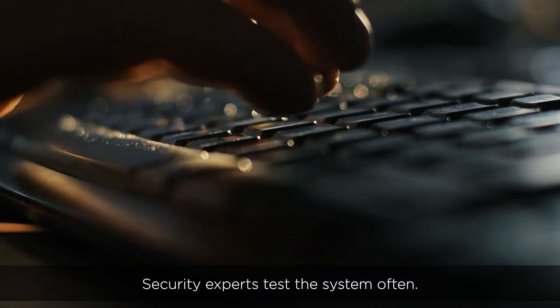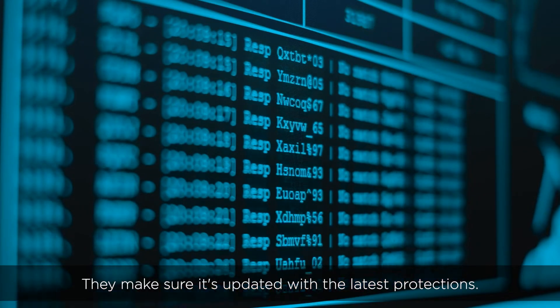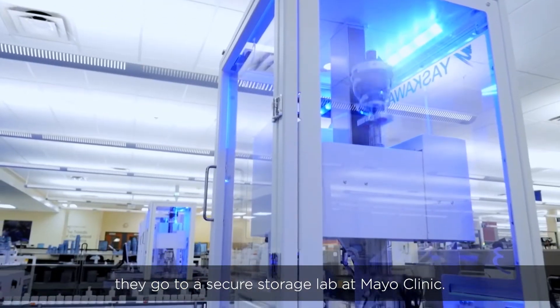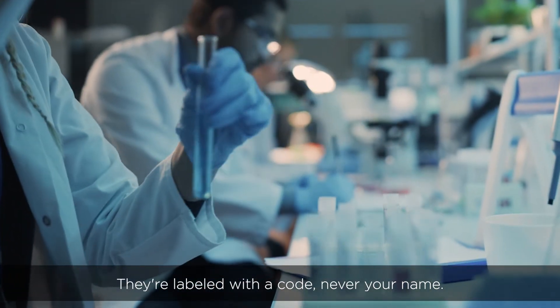Security experts test the system often and make sure it's updated with the latest protections. If you provide biosamples, like blood or urine, they go to a secure storage lab at Mayo Clinic. They're labeled with a code, never your name.